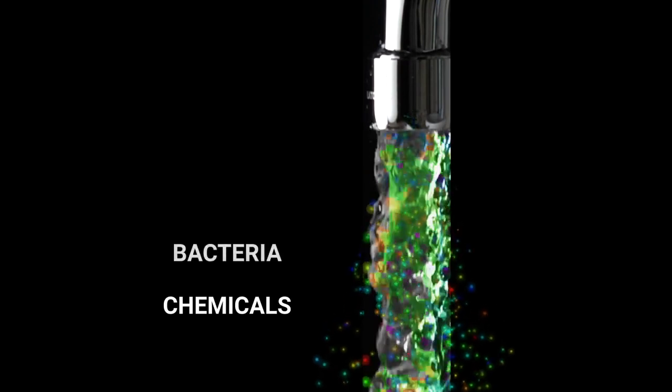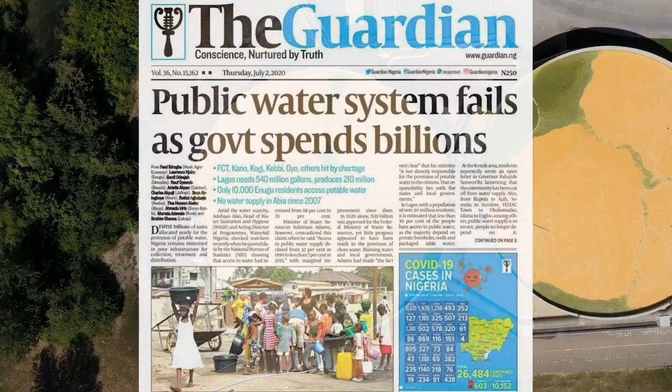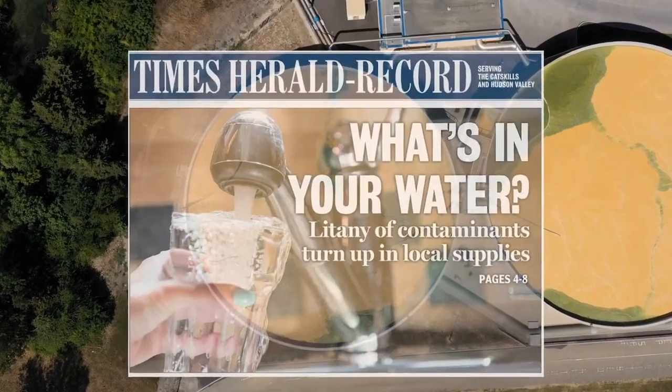Once the water reaches your home, it's loaded with chemicals, bacteria, lead, sediment, and heavy metals. Contaminated water may lead to a variety of health problems.